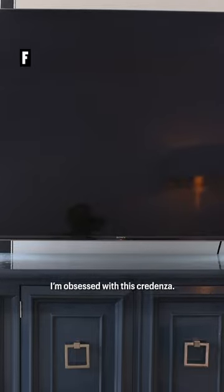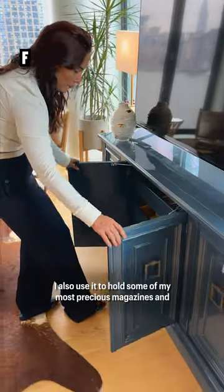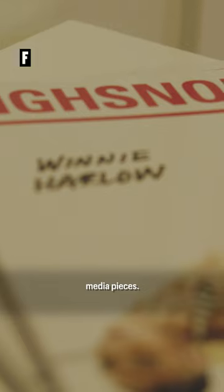Come on into the living room. I'm obsessed with this credenza. I also use it to hold some of my most precious magazines and media pieces.